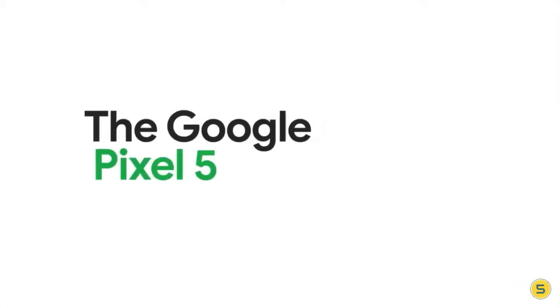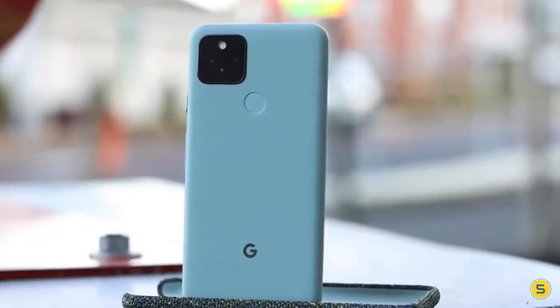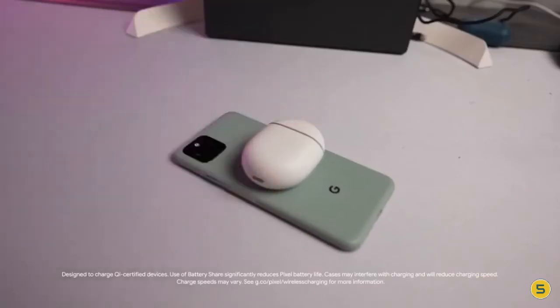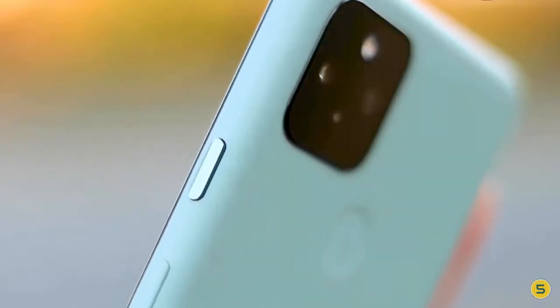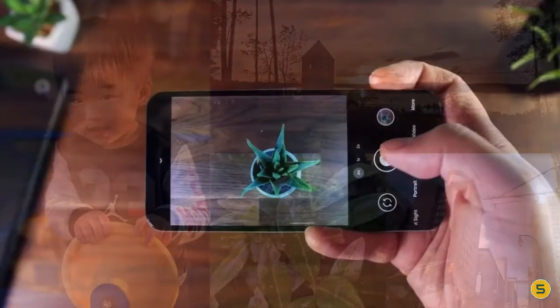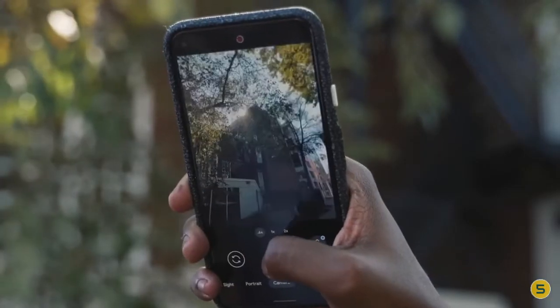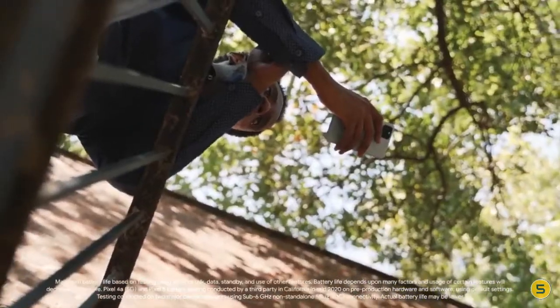Number five: Google Pixel 5. The phone comes with a 6-inch touchscreen display with a resolution of 1080 by 2340 pixels at a pixel density of 432 pixels per inch. The Google Pixel 5 is powered by a 1.8 GHz octa-core Qualcomm Snapdragon 765G processor. It comes with 8 gigabytes of RAM, runs Android 11, and is powered by a 4080 mAh non-removable battery. It supports wireless charging as well as proprietary fast charging.